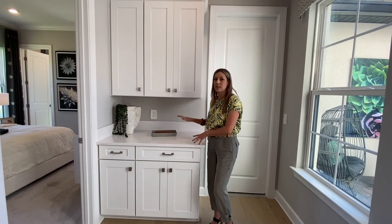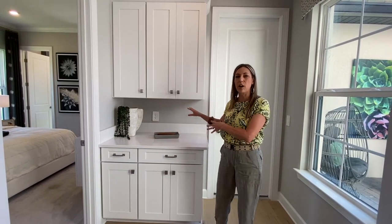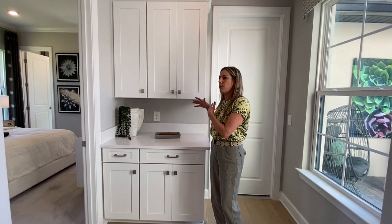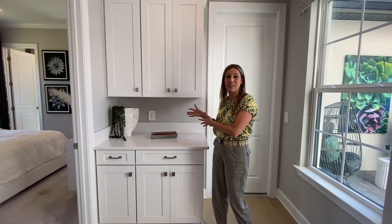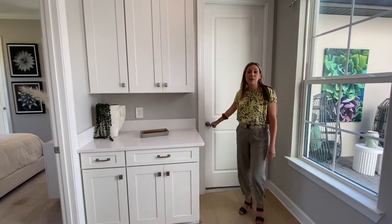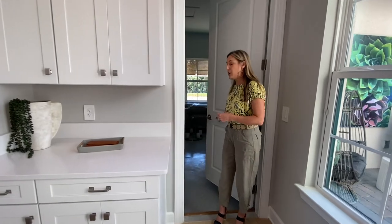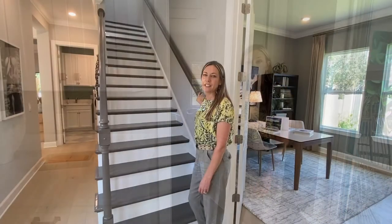This home has so many nice touches, and one I love is this built-in right off the home office. You can have a coffee station here, extra drinks set up — either to make your guests comfortable or as your own little snack station during the day when you're working. This house also has two garages, so one garage could even be used as a home gym. Let's take a look upstairs.